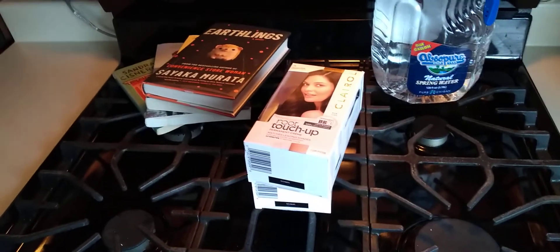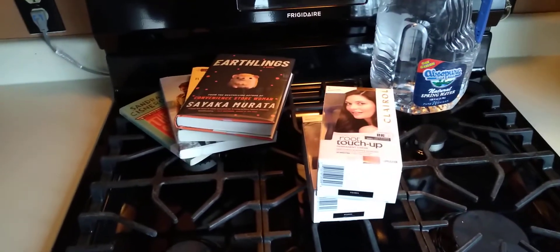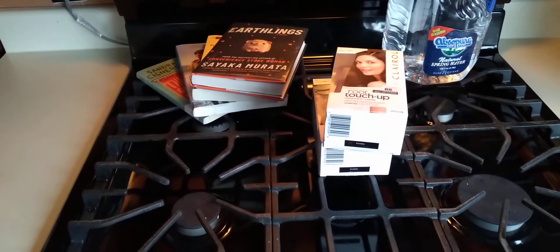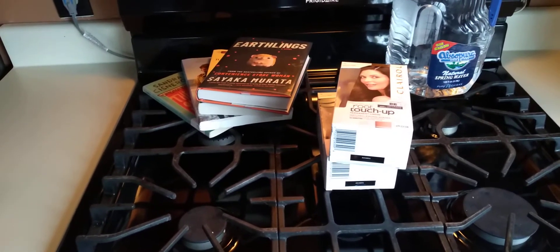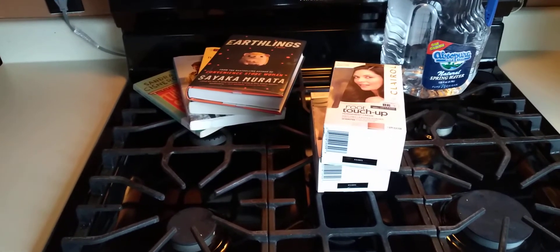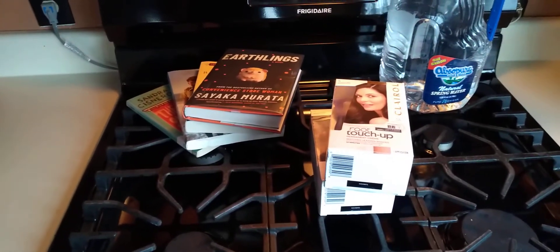The second tip is using digital coupons or regular paper coupons. I used them to buy these two touch-ups — yes, I'm old, I need a touch-up. They were $7.29 each, making them $14.58 total. There was a $5 digital coupon off two, which brought it down to $9.58.